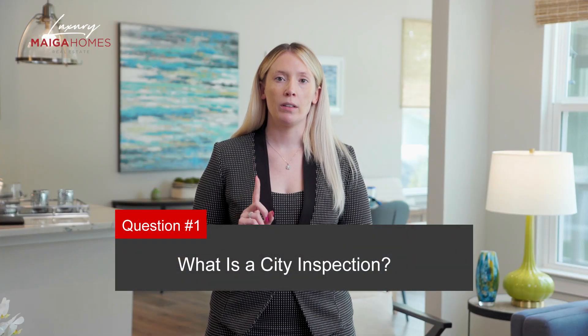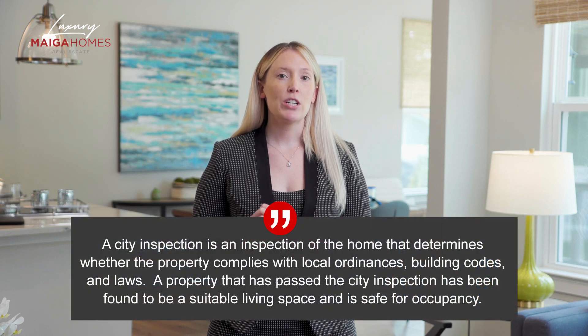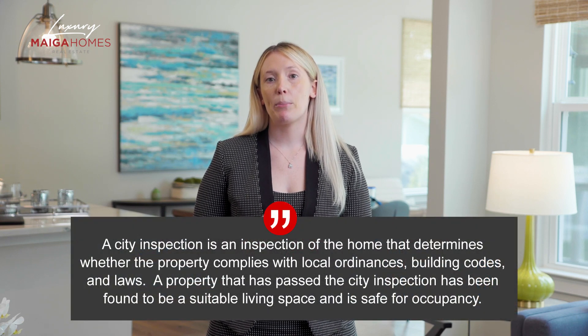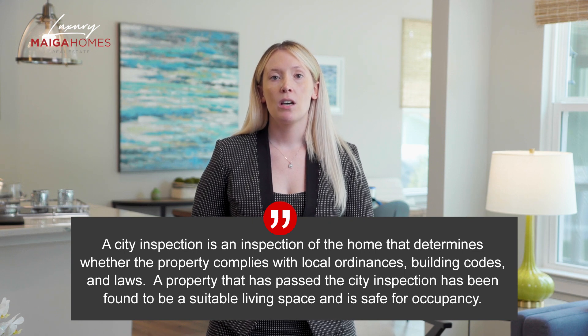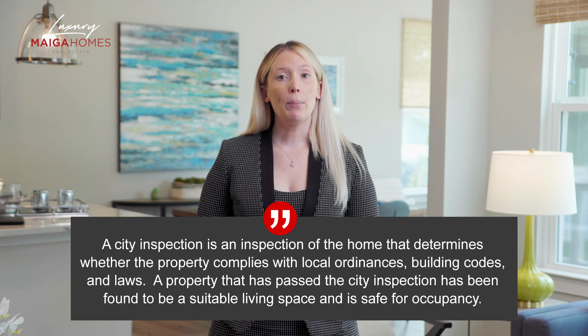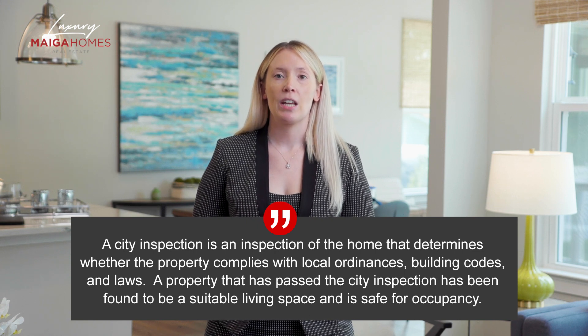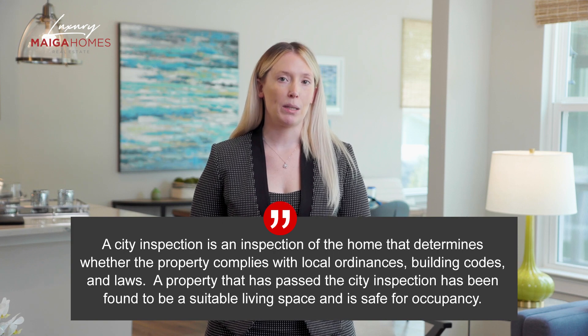Let's jump into it with question number one: What is a city inspection? A city inspection is an inspection of the home that determines whether the property complies with local ordinances, building codes, and laws. Often granted in the form of a certificate of occupancy, a property that has passed the city inspection has been found to be a suitable living space and a safer occupancy.